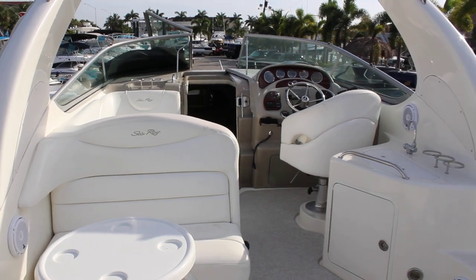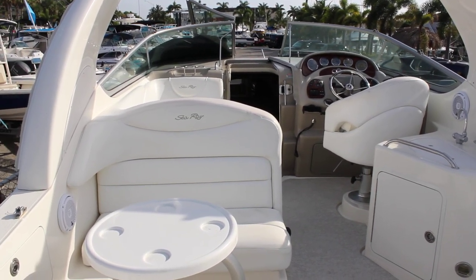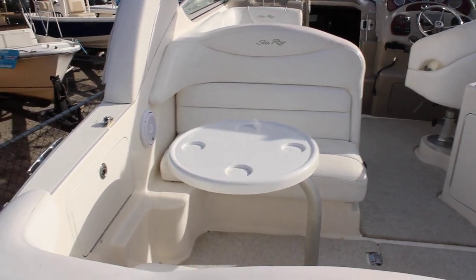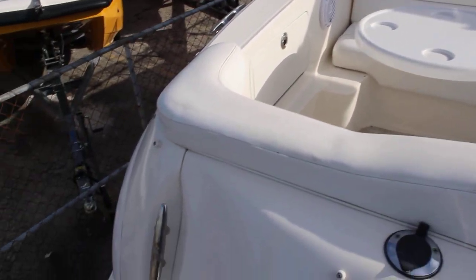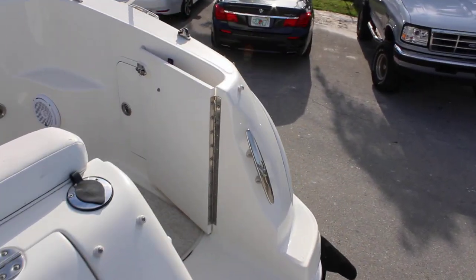Good morning. Mike Ehrlich with MarineMax Pompano Beach. Welcome aboard a 2007 SeaRay 280 Sundancer. Twin 4.3 liter MPI engines, 760 hours.